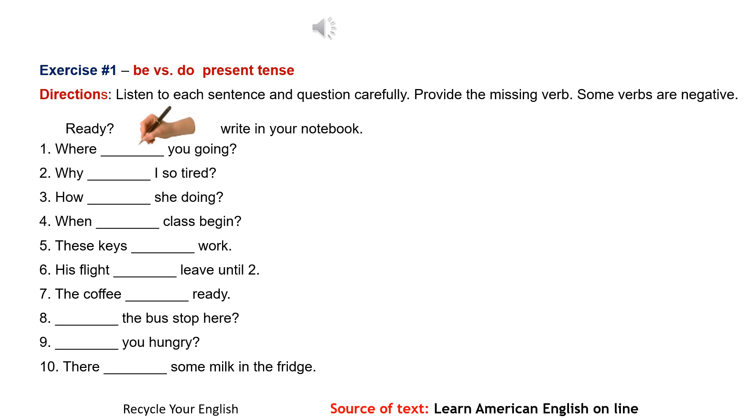1. Where are you going? 2. Why am I so tired? 3. How is she doing? 4. When does class begin? 5. These keys don't work.